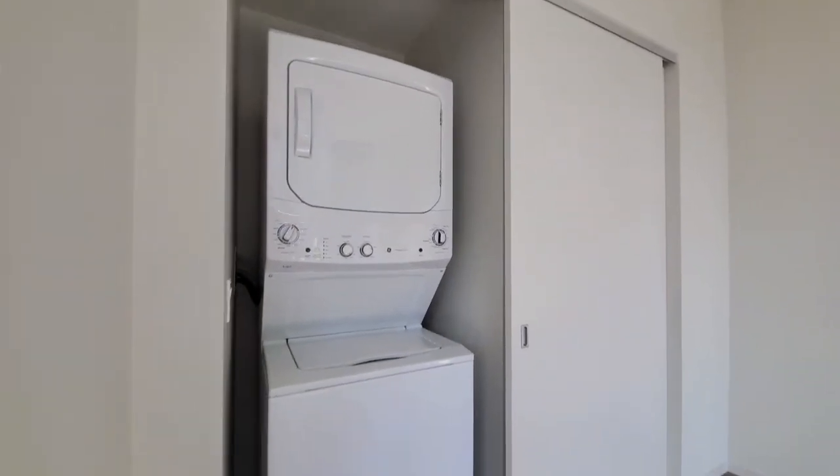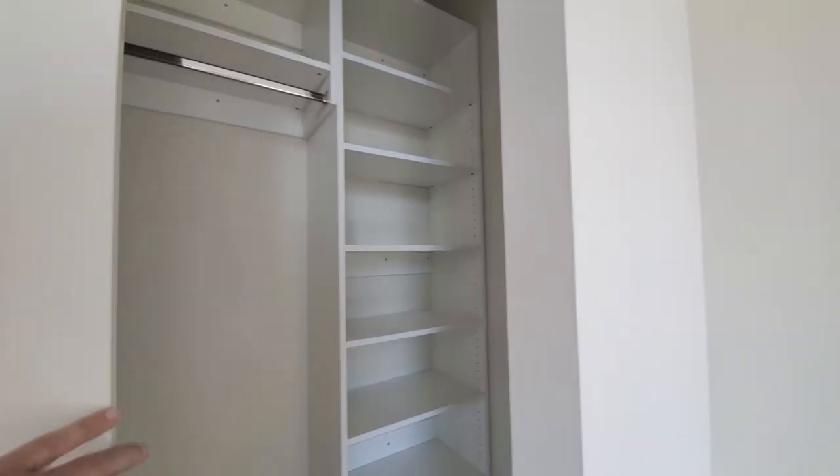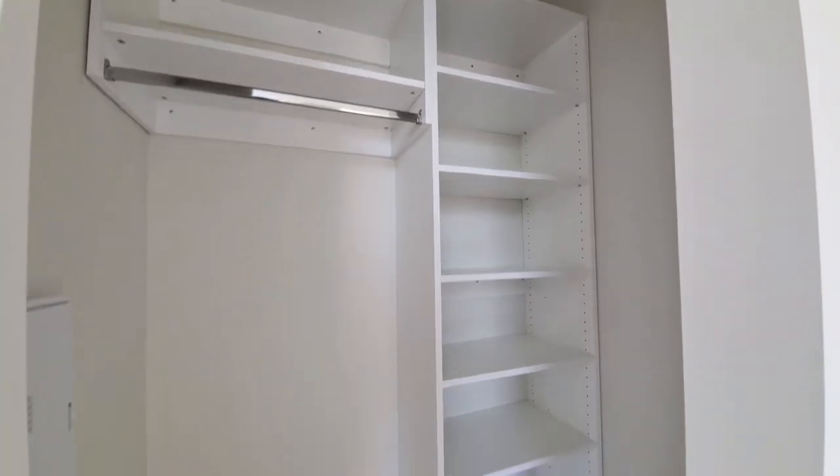Full-size stacked washer-dryer here, and you have a sliding door that opens to a closet with custom organizers.